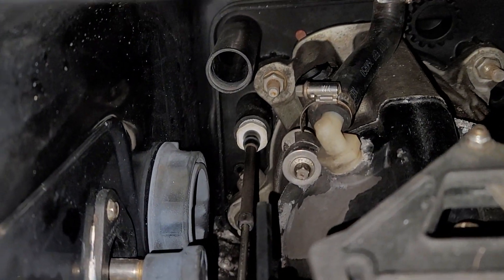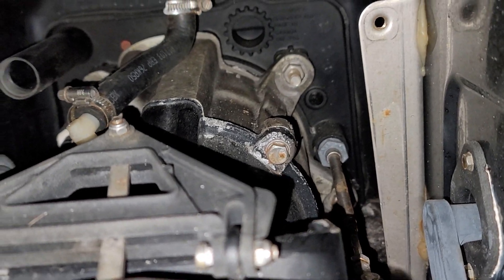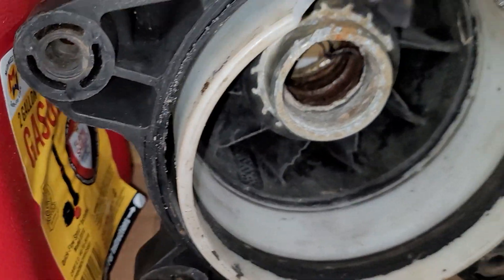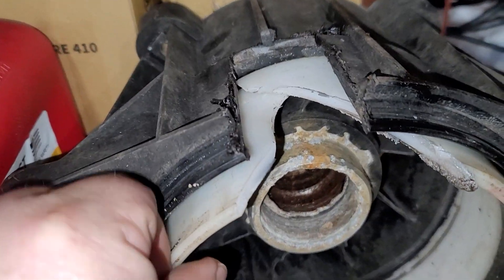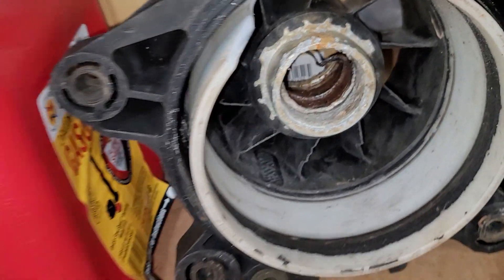Reverse cable was just put in — it's brand new. Steering cable's still the same. The old pump — it's this guy here — was destroyed. There's no way this thing was going to handle the power that it's putting out right now.